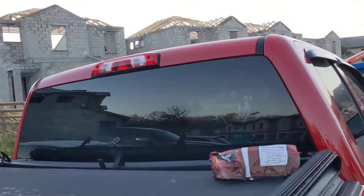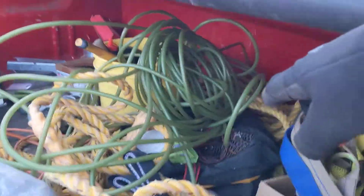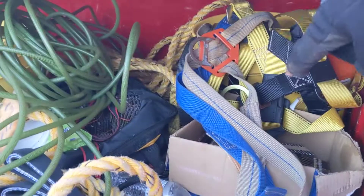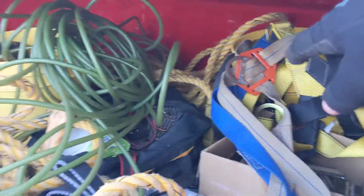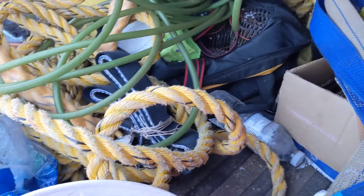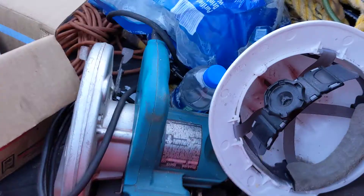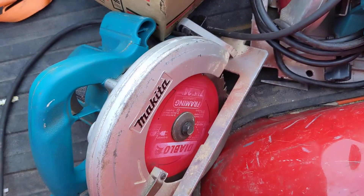I figured we'd take a look at some of the stuff in the truck here. Green things, the air hose. We've got safety harnesses for tying off so we don't fall and get hurt. There's some nails in the bag for the coil gun. We've got circular saw. Plenty of water.